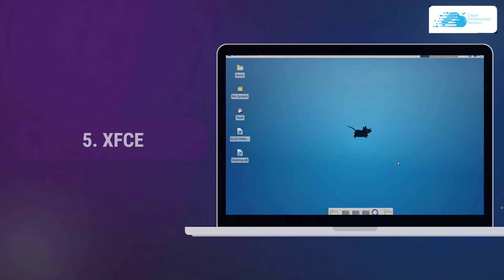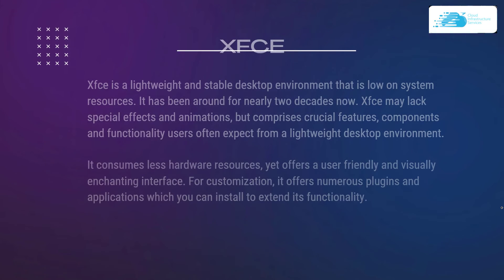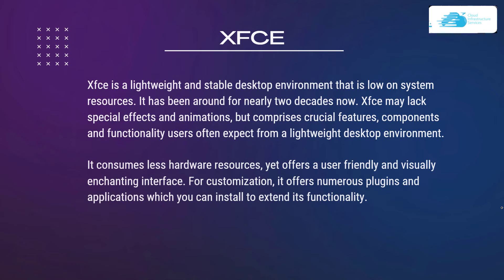Number 5 on our list is XFCE. XFCE is a lightweight and stable desktop environment that is low on system resources and has been around for nearly two decades. XFCE may lack special effects and animation but comprises crucial features, components, and functionality users expect from a lightweight desktop environment. It consumes less hardware resources yet offers a user-friendly and visually enchanting interface. For customization, it offers numerous plugins and applications which you can install to extend its functionality even more.